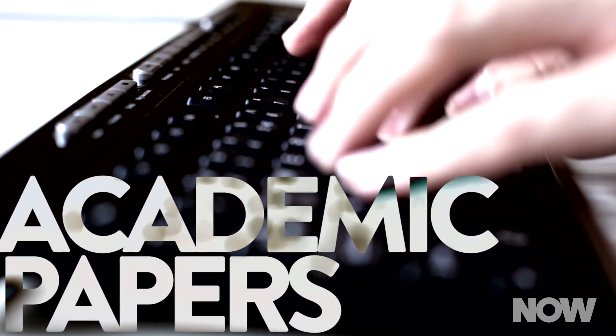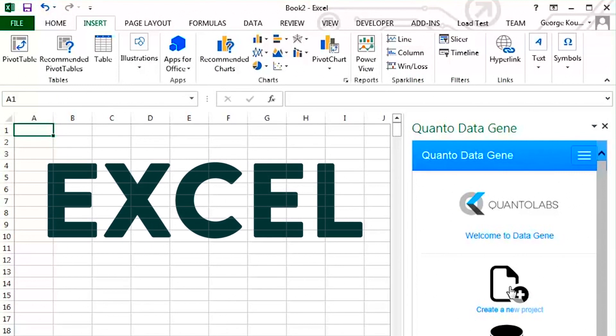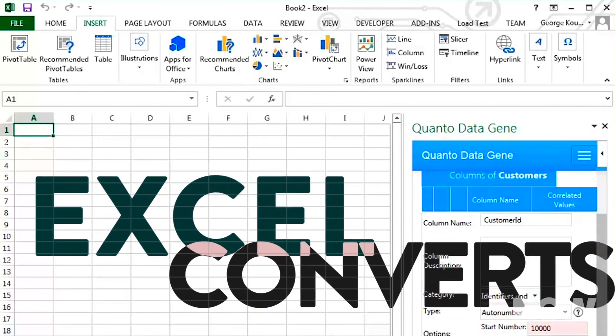Here's the problem. Many academic papers have supplemental files filled with charts, tables, and other data. Ideally, those files support the paper and provide data for other researchers in the future. But an automated feature in Excel converts some gene names into other types of information, such as dates or floating point numbers.